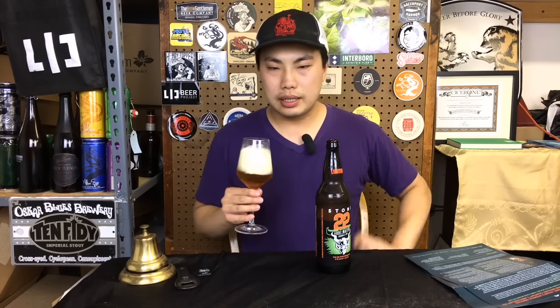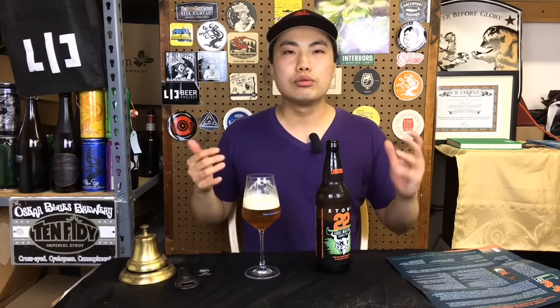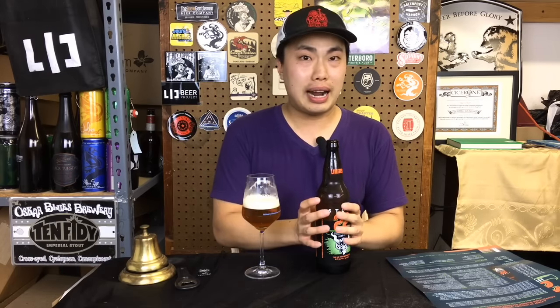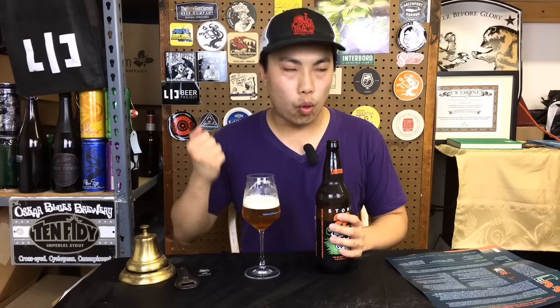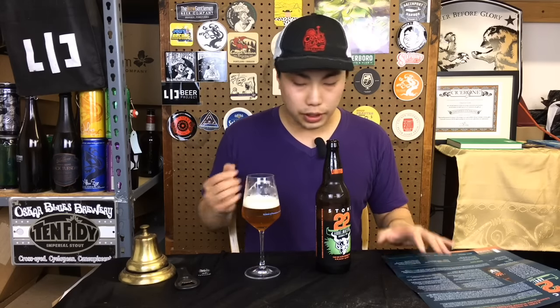On the nose I'm getting some booze, a little bit of floral, classic west coast breadiness like bread crust, and caramel. I'm not getting too much on the nose. I should mention that when this got dropped off at UPS and I took it out of the box, it was hot — it's summer here in New York. Imagine putting a Poland Spring bottle in your car and coming back to it. This was a very warm bottle. I have it chilled down now, but I don't know if that affected the quality. The beer is quite fresh, only a month old, so let's dig in — cheers.